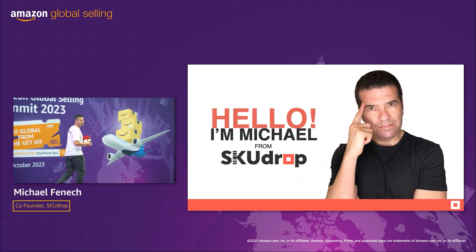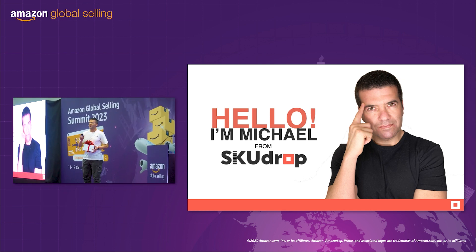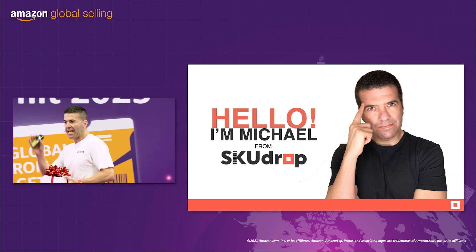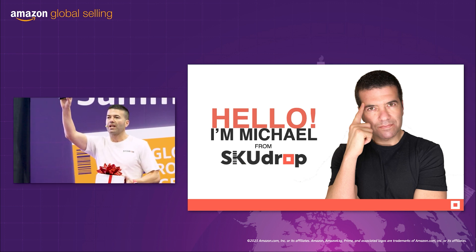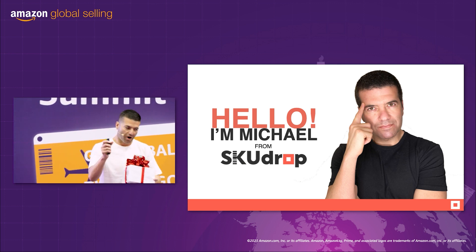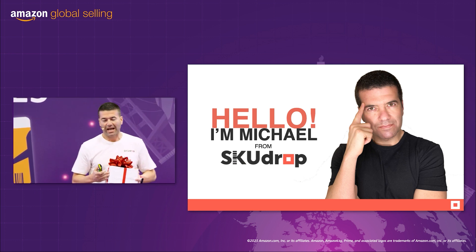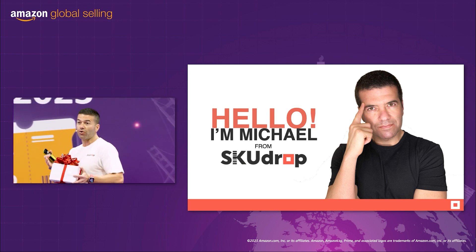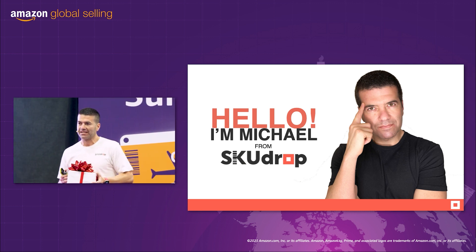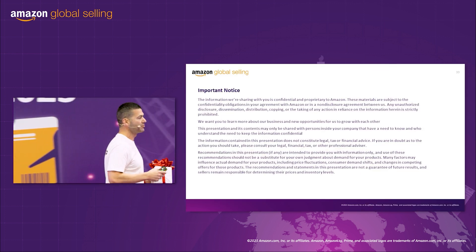Hello everybody, my name is Michael Fenwick from SkewDrop and today we are going to talk about an innovative supply chain tactic. But first, hands up, who loves receiving gifts? Because at SkewDrop we love giving gifts and we have an amazing gift to provide all new SkewDrop customers at the end of the presentation. So in about 24 minutes I'll reveal what's inside this box, but let's get started.